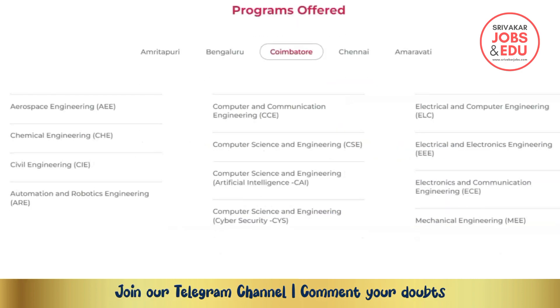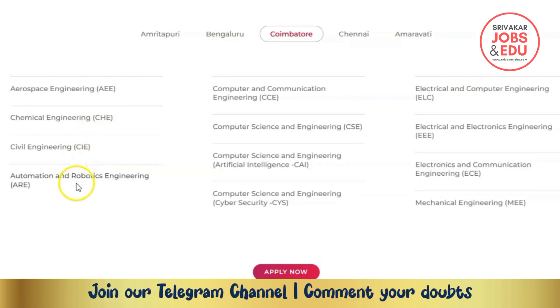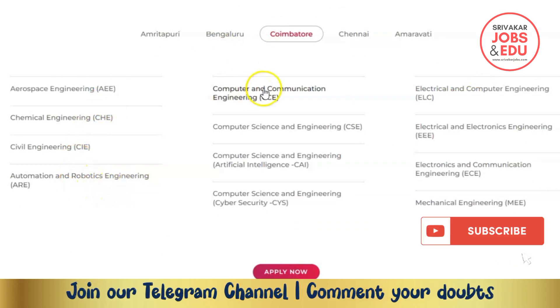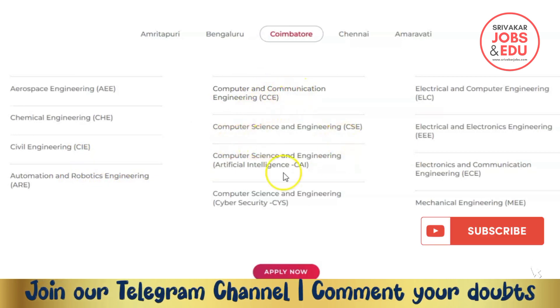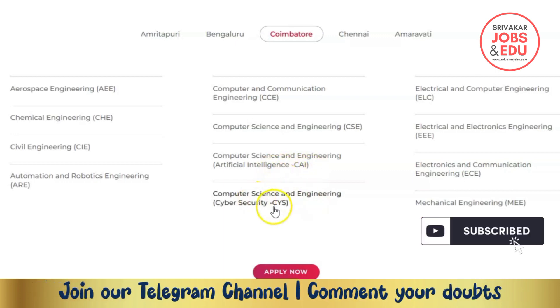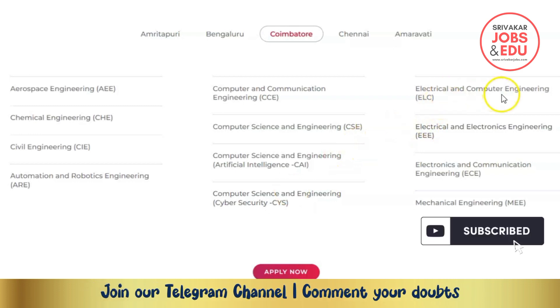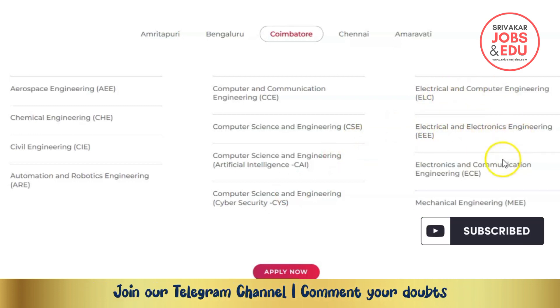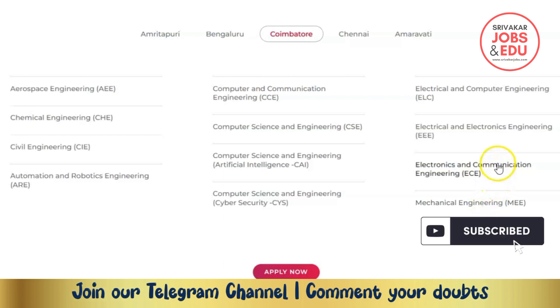The available courses include: Aerospace Engineering, Chemical Engineering, Civil Engineering, Automation and Robotics, Computer Science, Computer and Communication Engineering, Computer Science and Engineering, Artificial Intelligence, Cyber Security, Electrical and Computer Engineering, Electrical and Electronics Engineering, Electronics and Computer Science Engineering, and Mechanical Engineering. You can find all of these available for your classes.